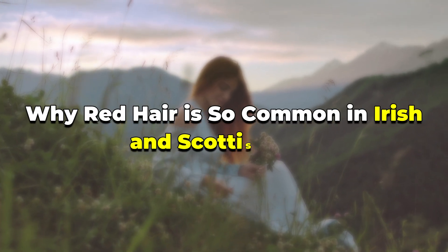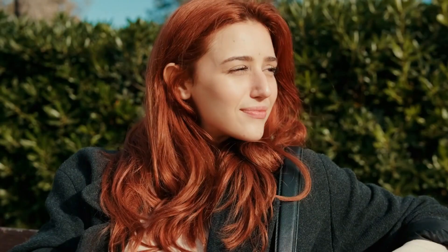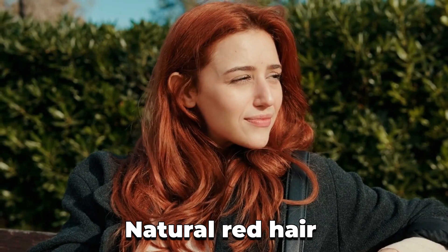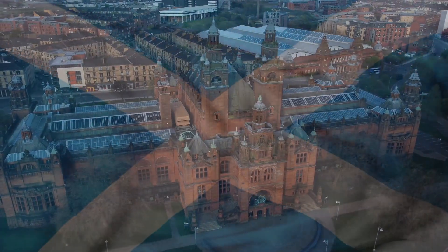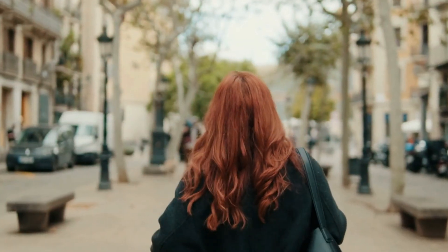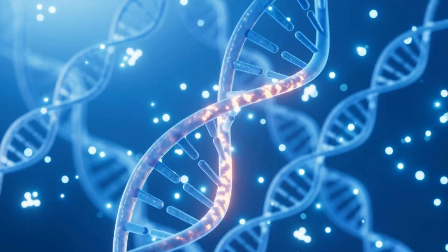Why red hair is so common in Irish and Scottish DNA. If you've never noticed, natural red hair is actually very rare. It is so rare that only two out of a hundred people have it, but travel to Ireland or just step into Scotland, and suddenly it feels like every street you turn has a redhead. And what makes that difference is in their DNA.